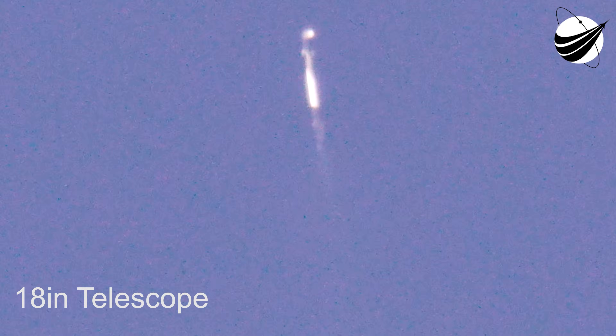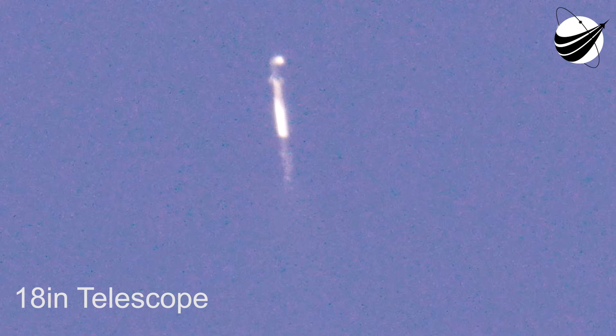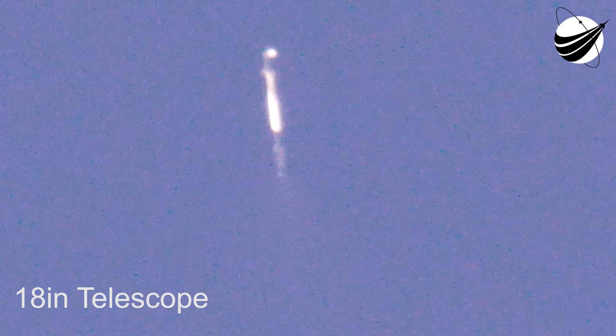Getting some great views on the left-hand side of your screen of that grid fin deployment right now. Those hypersonic grid fins are the primary mechanical mechanism by which we steer the rocket on its way back to Earth. Nominal trajectory confirmed for both our first and second stages.